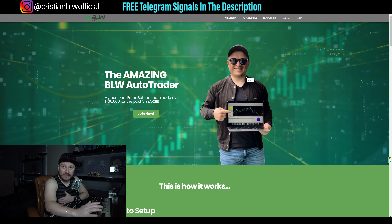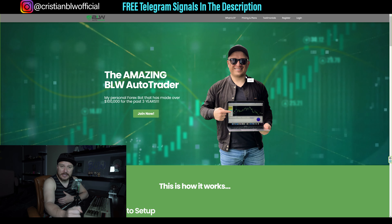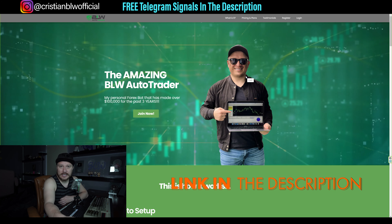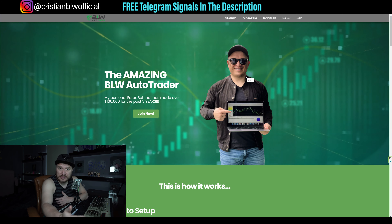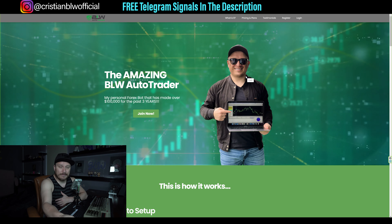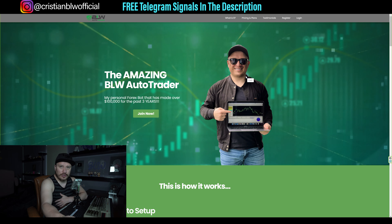Now, if by any chance you have no idea what the BLW AutoTrader is, it's actually this website right here — blwautotrader.com. The link is in the description of this video. Basically what it is, is an expert advisor from MetaTrader 4 that I personally created based on different criteria. It places trades automatically for you on EURUSD only — no other pair — on the 15-minute timeframe.